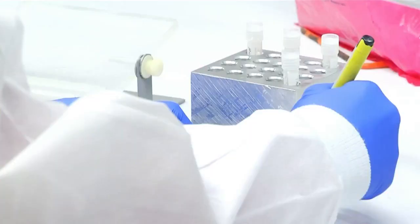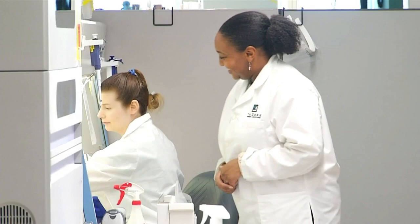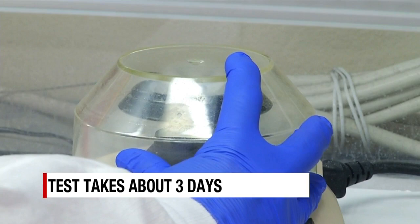The test itself takes about four to five hours, but because of the volume of specimens they're getting, it's taking about three days from the time the specimen is collected to be able to give the patient a result.